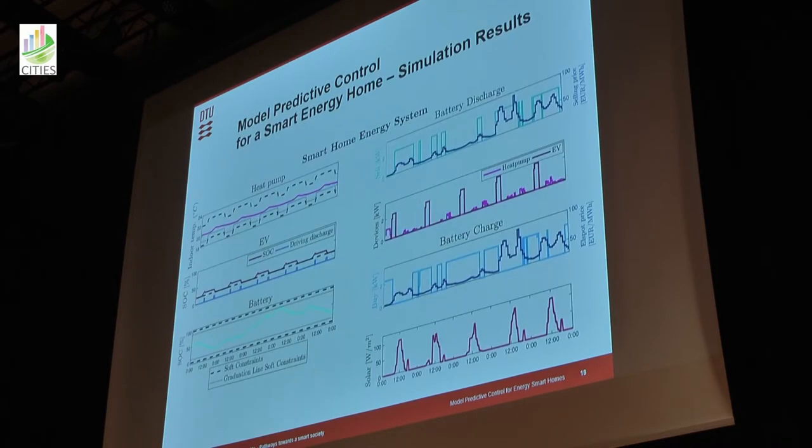Stepping up to the integrated energy system, you have the heat pump as before, but also charging of the electrical vehicle battery and the stationary battery. You can both sell and buy electricity. You can see how the devices are scheduled — charging the battery when electricity is cheap or you have surplus, and selling when you can make a profit. That was the single integrated energy house of the Elon Musk type: solar roof tiles, electrical vehicle, power bank, and heat pump.